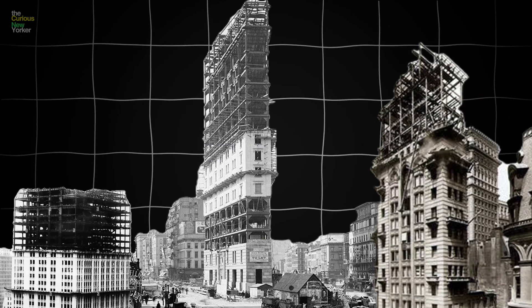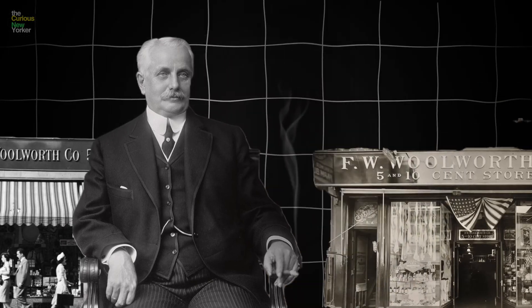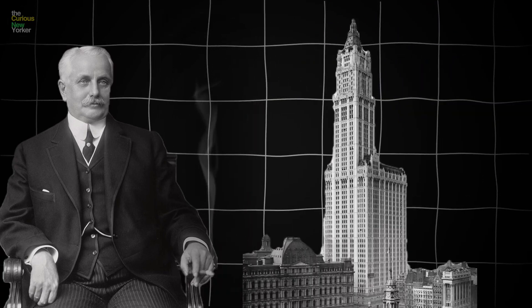Every rich person started building their own project, wanting to see who could be the tallest in the world. Frank Woolworth, the five-and-dime store guy, eventually claimed that title in 1913, when he spent $13.5 million in cash to build the Woolworth Building.